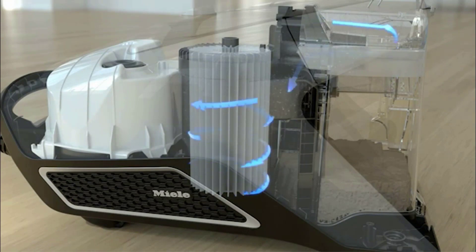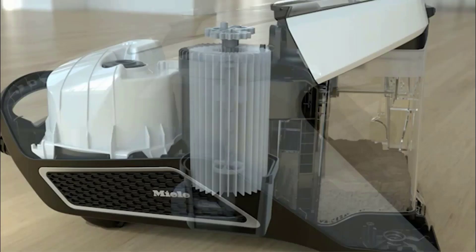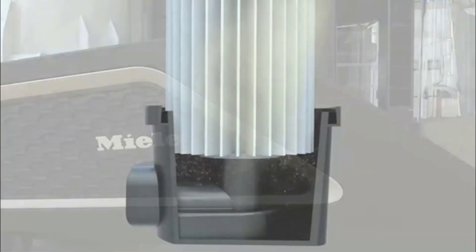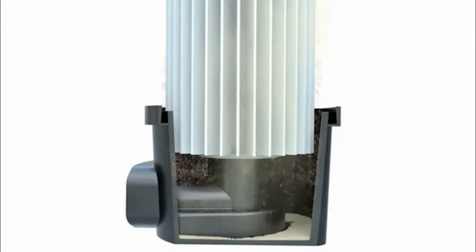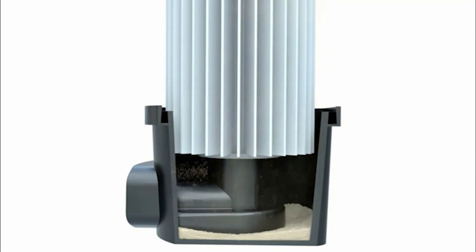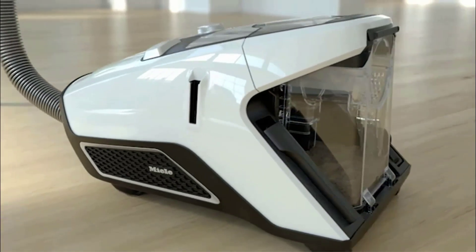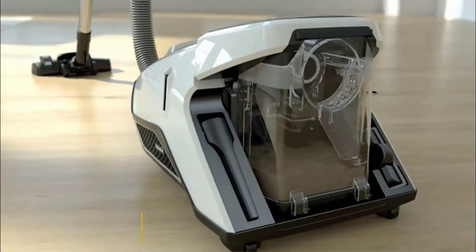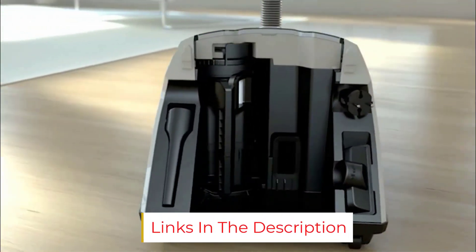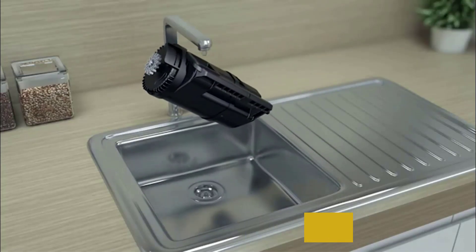Navigating stairs may be slightly more difficult with this unit, but leaving the canister at the bottom of a set of stairs while cleaning them can alleviate some of that. While this vacuum was not particularly loud on any of its settings, the motorized brush head did make more noise than the other attachments. Although this vacuum is one of the most expensive options we tested, we believe it's worth the splurge, especially if you're looking for a vacuum for pet hair that's built to last for several years.